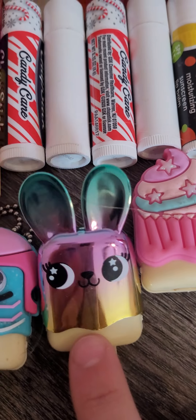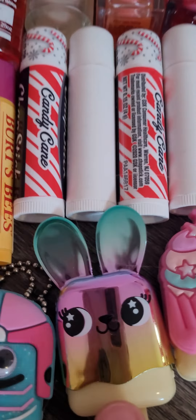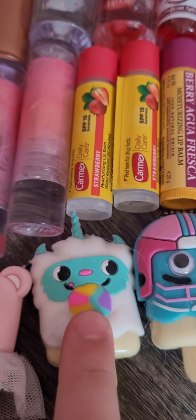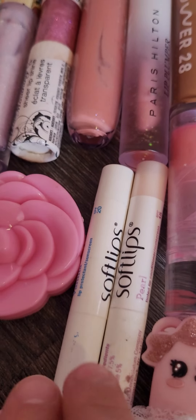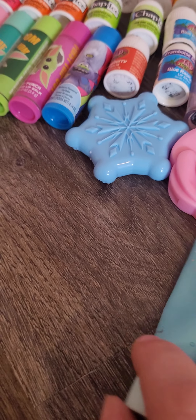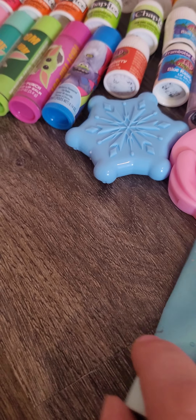Coming all the way back over here, I have this cat popsicle lip balm, a pandemic kitty lip balm, this cupcake lip balm, a little bunny — I've had this one for seven years — it's a football player. I've had this one for six years. This one is a little yeti having a snow cone, a little bear with a tutu, a few Soft Lips, a dog, and then the last one is this random lip balm.